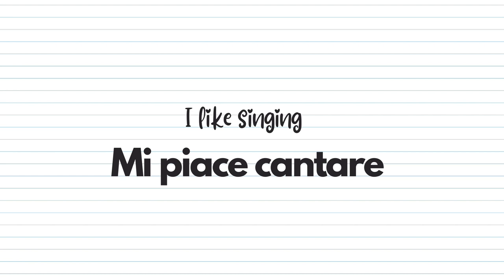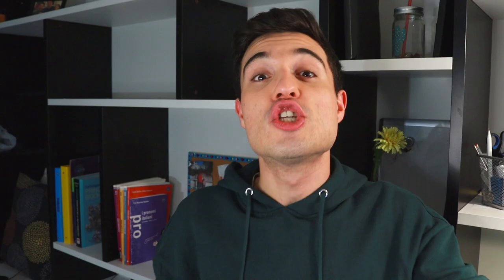Now let's talk about the second rule. What are you going to choose — piace or piacciono — if you like doing something, so if you have another verb, an infinitive? Well, in that case, if you just have one single verb, one activity that you like doing, you're going to use piace. For example: 'mi piace cantare' — I like singing; 'mi piace cucinare' — I like cooking; 'mi piace viaggiare' — I like traveling. Since we have just one single activity we like doing, we're going to use piace.